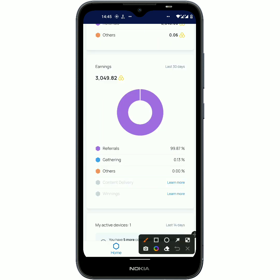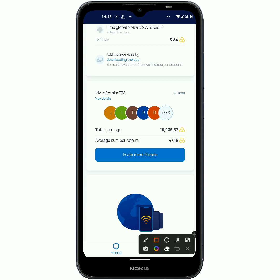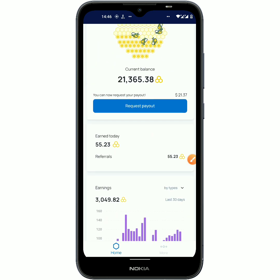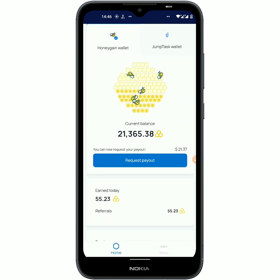Today I am withdrawing because of my referrals. Coming down, you can see my earnings for the last 30 days, which is $3 USD — and 99% of that is from my referrals, so I mined absolutely nothing by myself. I got 338 referrals and the total amount I got from them is almost $16 USD, plus the $5 USD sign-up bonus, which makes it the $21 USD you are seeing right here in my account balance.